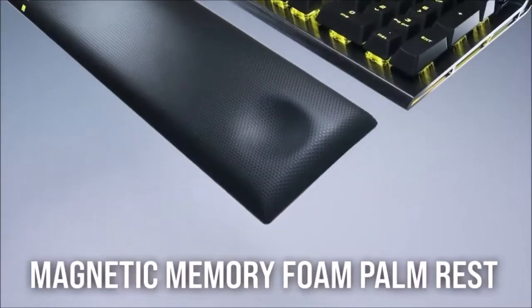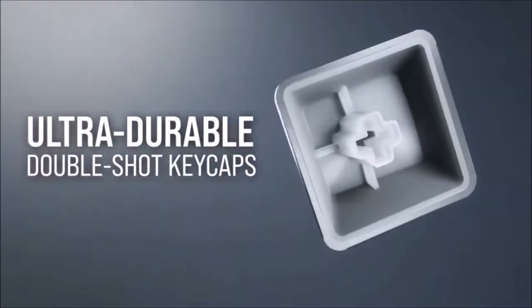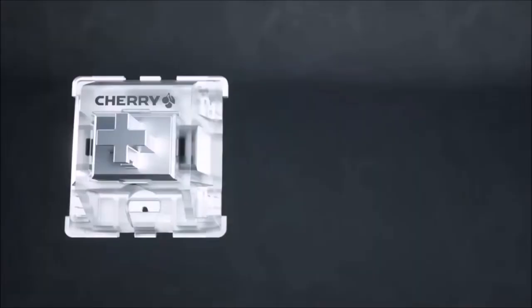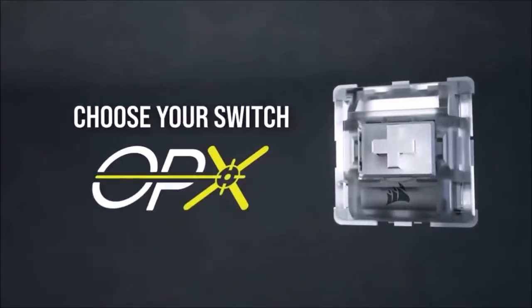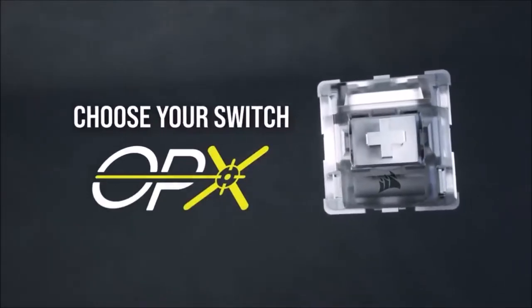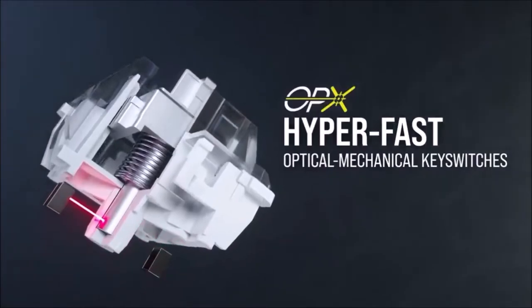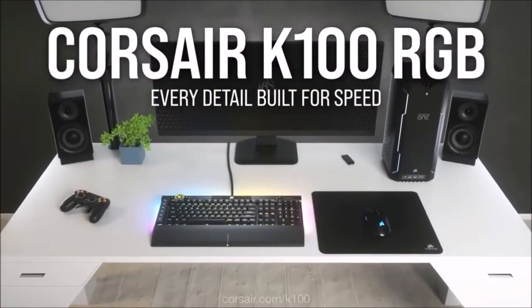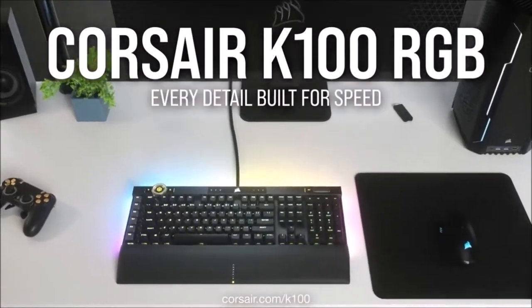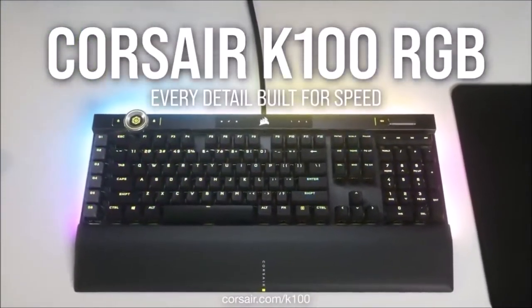During our tests, we also noticed the excellent response of the keys, which are well-spaced to accommodate most hand sizes, while the mechanical switches offer a satisfying tactile click. The K100 RGB nails the basics as well as including some fancy extras. If you want the best gaming keyboard, we recommend the Corsair K95 Platinum XT; if instead you want the absolute best keyboard, then the Corsair K100 RGB is the new undisputed king.